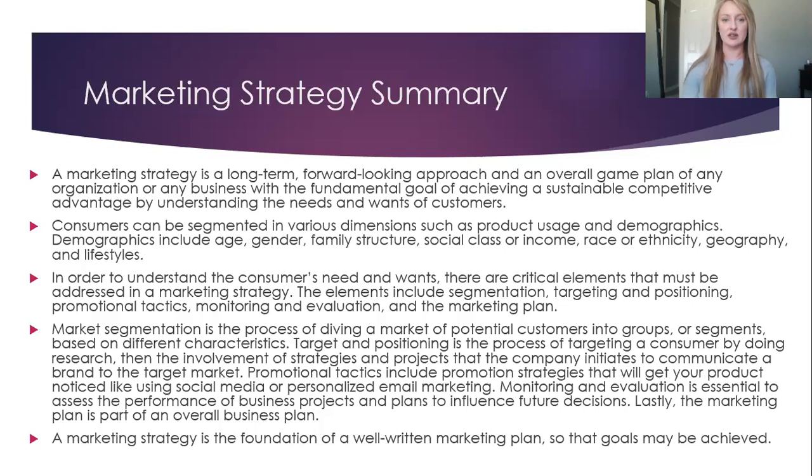Market segmentation is the process of dividing a market of potential customers into groups or segments based on different characteristics. Targeted positioning is the process of targeting a consumer by doing research, then the involvement of strategies and projects that the company initiates to communicate a brand to the target market. Promotional tactics include promotion strategies that will get your product noticed like using social media or personalized email marketing. Monitoring and evaluation is essential to assess the performance of business projects and plans to influence future decisions. Lastly, the marketing plan is part of an overall business plan, and a marketing strategy is the foundation of a well-written marketing plan so that goals may be achieved.